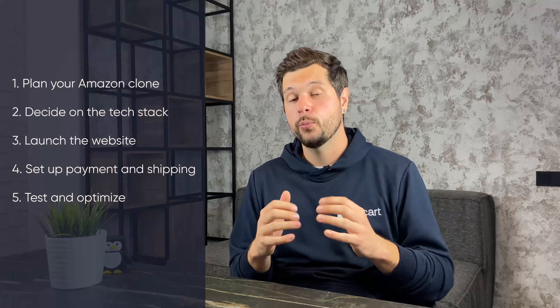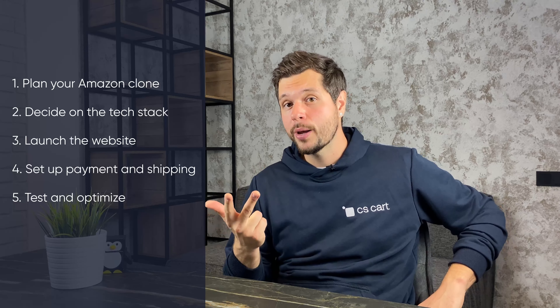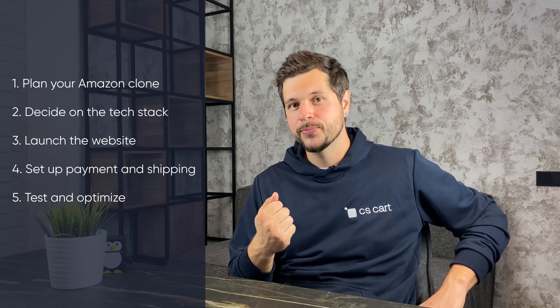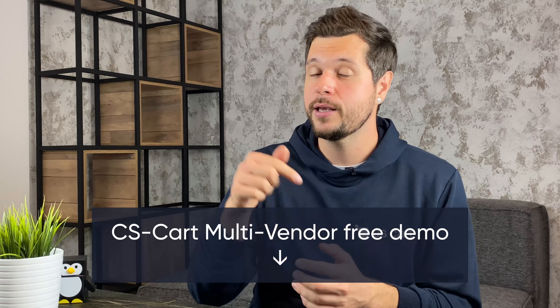Building an Amazon clone is a complex task, but with the right planning and technology solutions, you can definitely do it. So: plan your Amazon website, decide on the technology stack, get your website up and running, prepare shipping and payment options, and test and optimize for the best user experience. Check out our Amazon clone script CS Cart Multi-Vendor — it has a free demo, links in the description. Thanks for watching and see you next time.